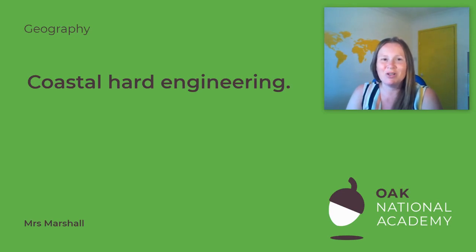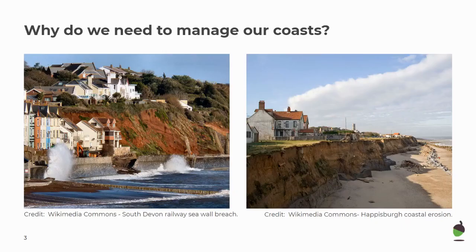Now you're ready, I'd like you to jot down the title. We're looking today at coastal hard engineering. Underline it for me. You've got two photos on the screen and I'd like you to take 10 seconds seeing if you can come up with two ideas why it's important for us to manage our coastline against coastal erosion and flooding.